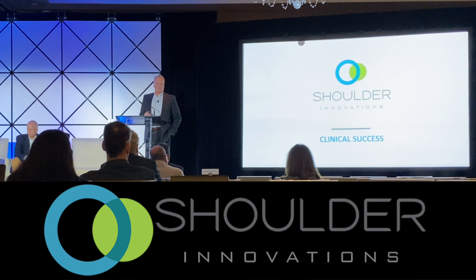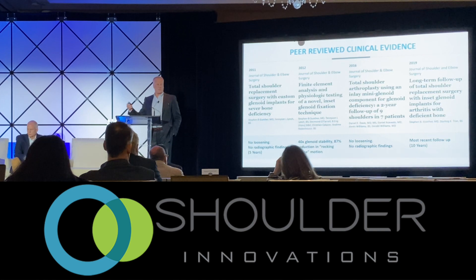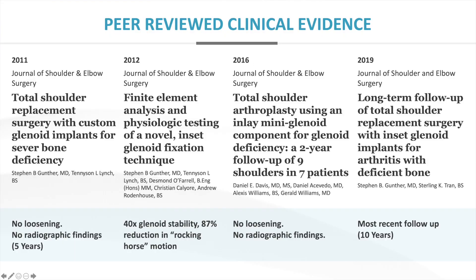Where's our clinical success? We've got now about 12 years with our glenoid technology. We have papers published through the JSES at one year, three years, five years, and ten years. It's really nice to have that clinical evidence.